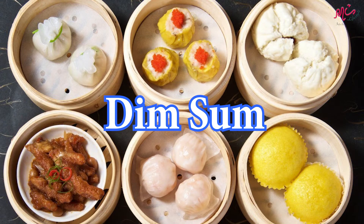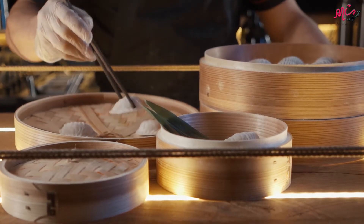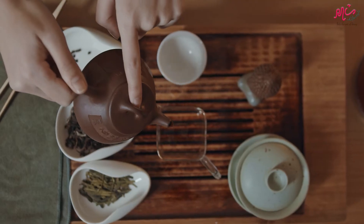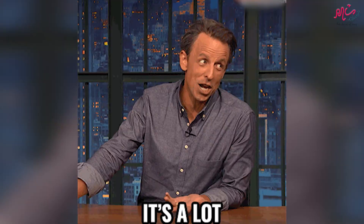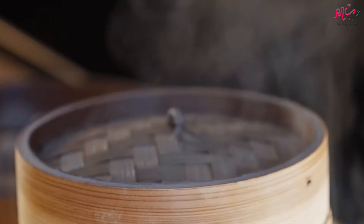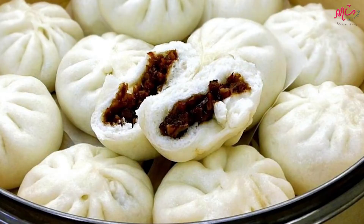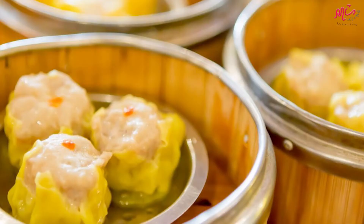Second, Dim Sum. Dim Sum is a bite-sized food served in small baskets and plates, typically served with Chinese tea. There are a lot of variations to choose from, although some of the more popular ones are the char siu bao, ha gao, and siu mai.